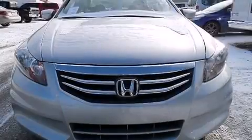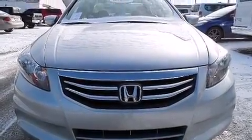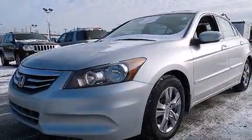Familiarize yourself with the 2012 Honda Accord. With less than 10,000 miles on the odometer, this four-door sedan prioritizes comfort, safety, and convenience.